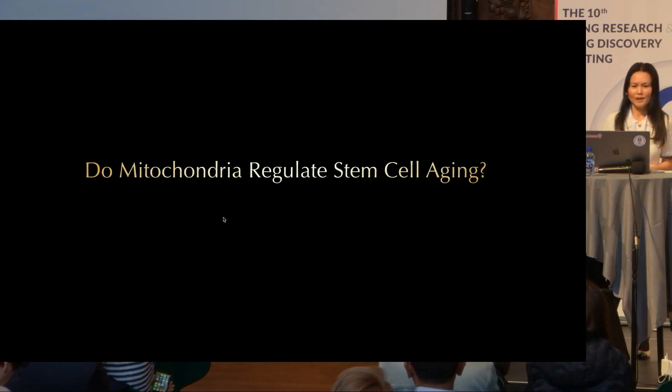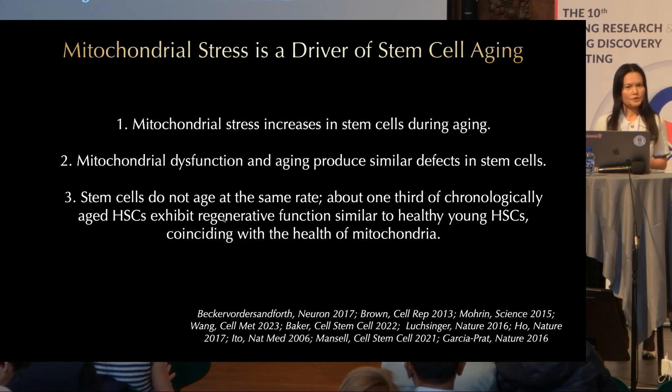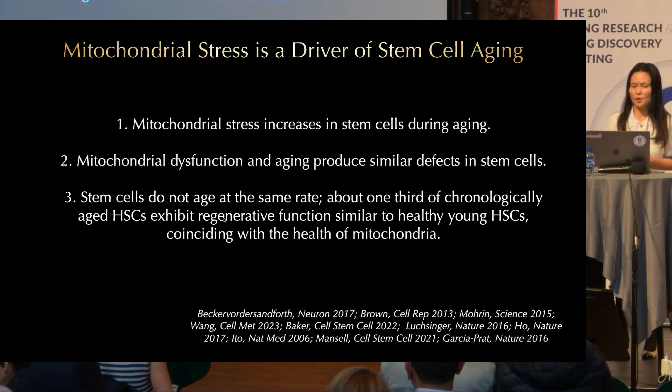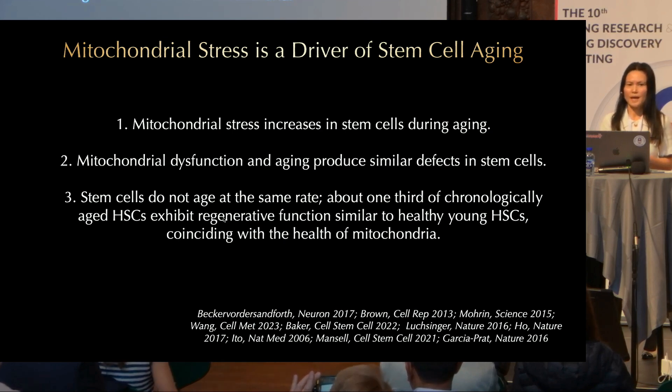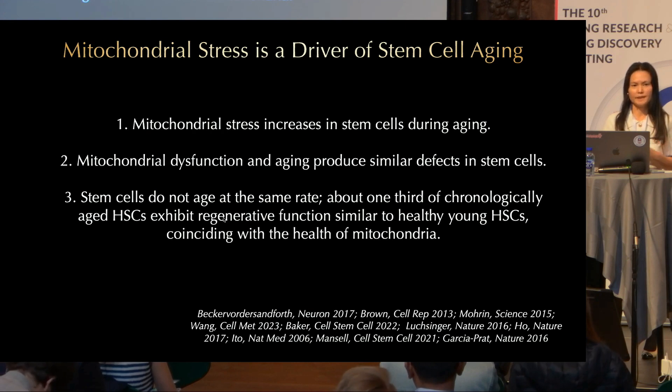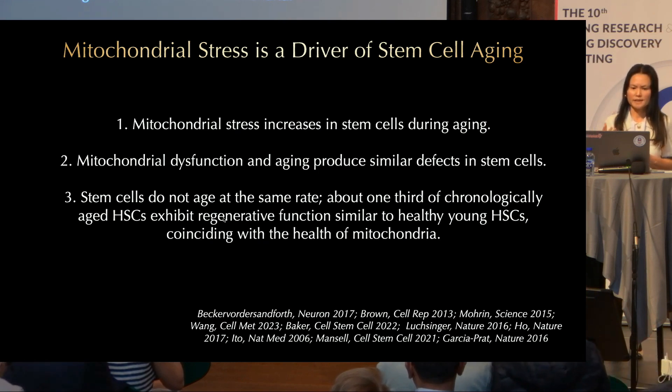Why is this relevant to aging? Our lab and others have shown that mitochondrial stress — including oxidative stress and protein folding stress — increases in stem cells during aging. Numerous studies suggest that mitochondrial dysfunction and aging produce similar defects in stem cells. Interestingly, stem cells do not age at the same rate: about one-third of chronologically aged hematopoietic stem cells retain the regenerative capacity of young hematopoietic stem cells, and they can be physically separated based on the health of their mitochondria. This is further evidence that mitochondria can dictate stem cell aging.